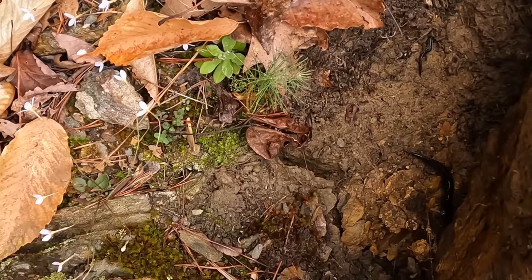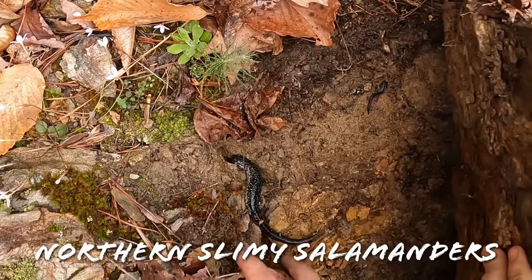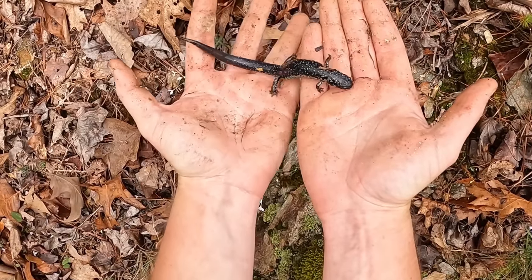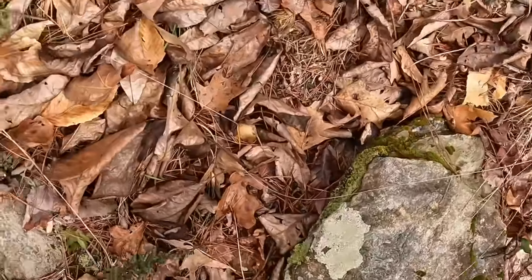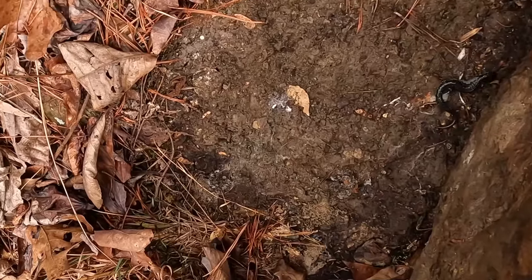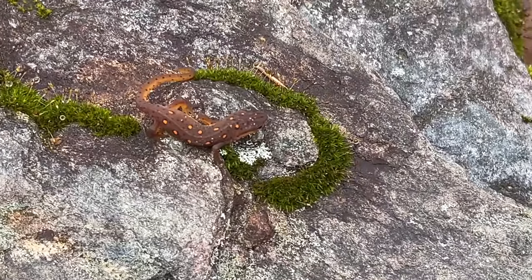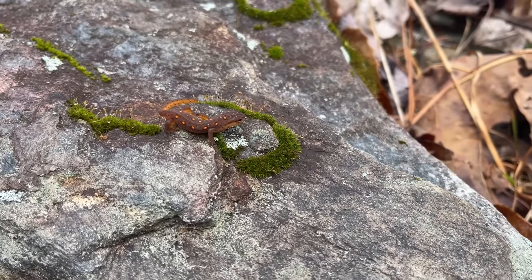It's a giant slimy! And a little one under there too. Look at these guys — talk about a unit. A newt! And another nice slimy. Look at the colors on this little guy. His background color isn't that bright but his spots are just glowing. He's got huge neon orange spots on him — it's really interesting looking.